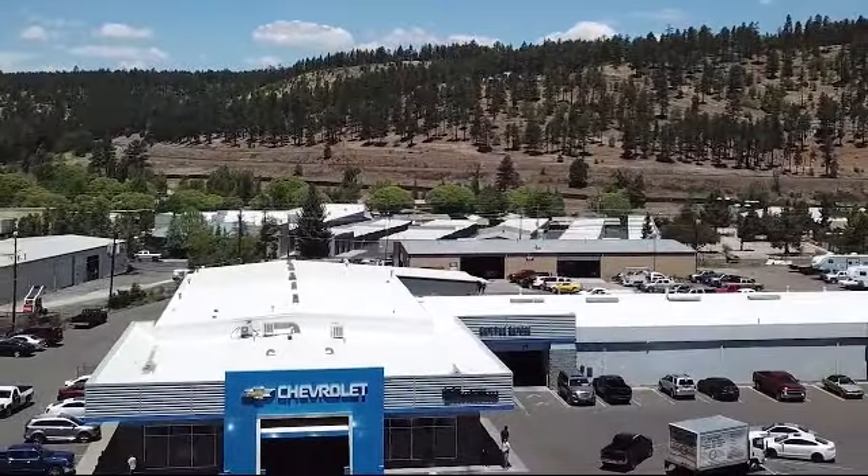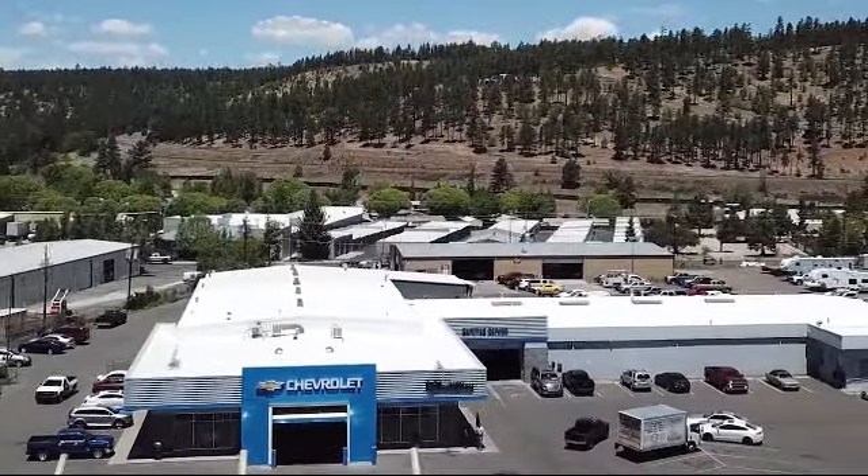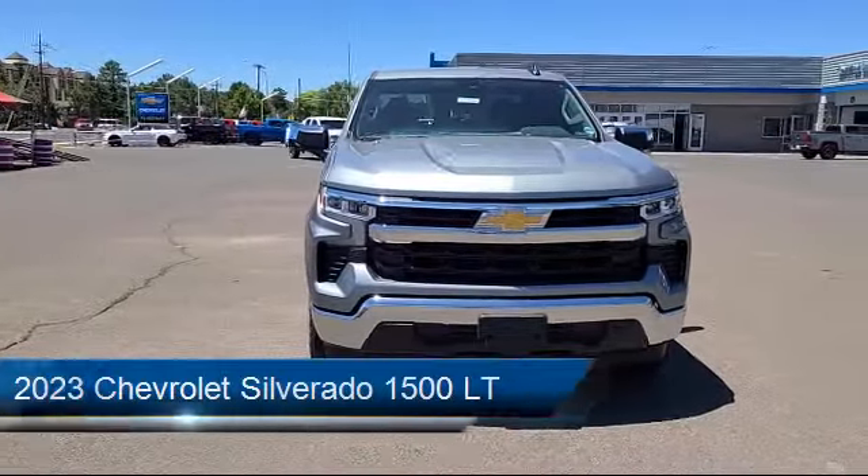Terry Markson Chevrolet Cadillac. No pressure, no hype, just real hometown values. And here's a look at another one of our great vehicles from our inventory.